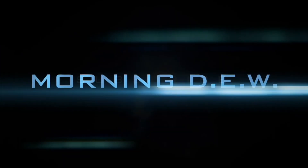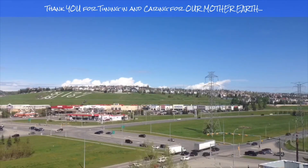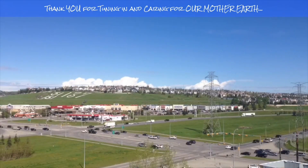If you enjoyed today's video, please hit that like button, subscribe, and share with your friends and family from across the world. Thank you.